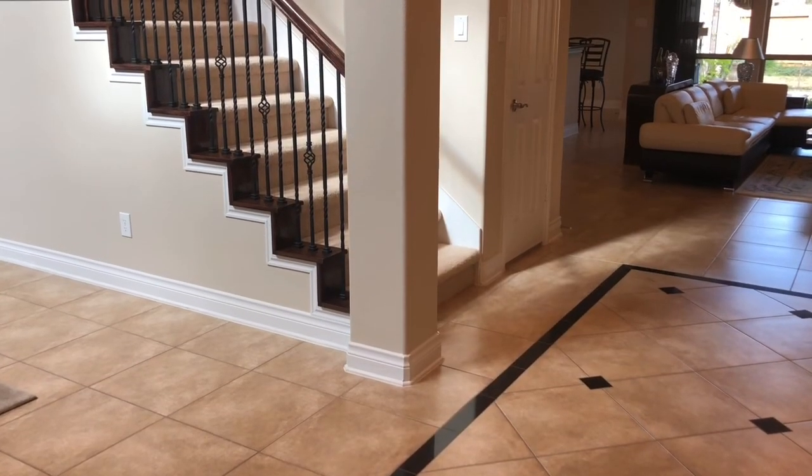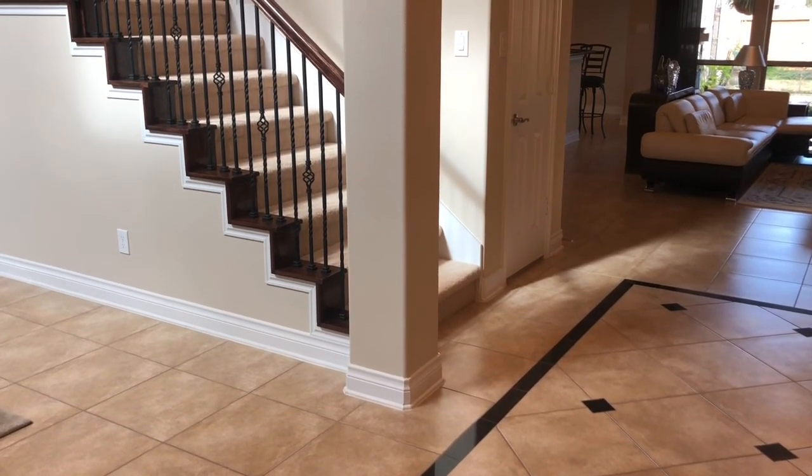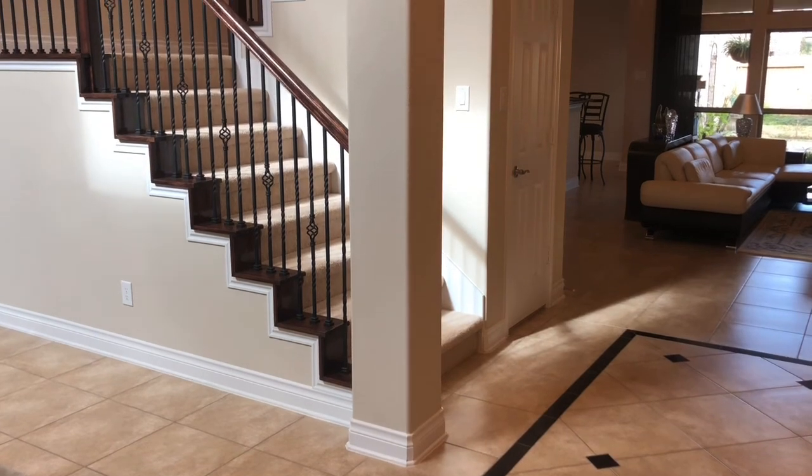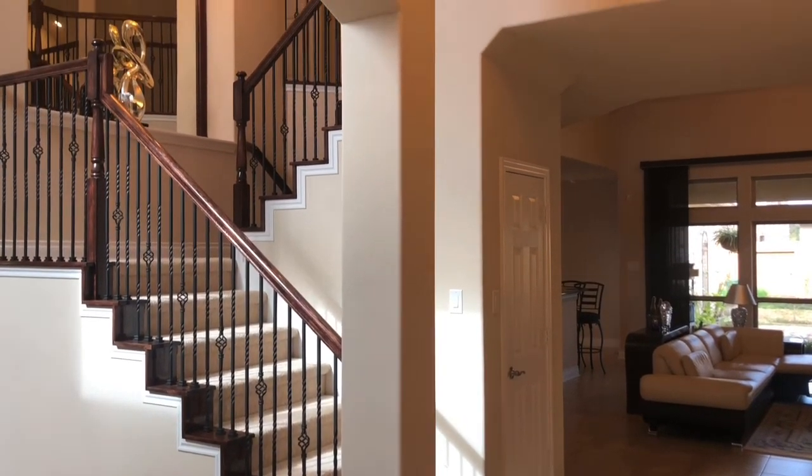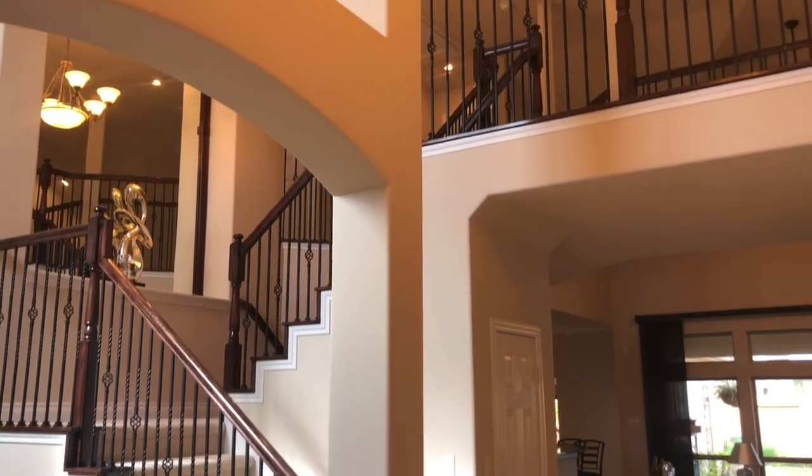As you enter this home you'll notice the gorgeous tile flooring with the beautiful inlay. This extends throughout most of the first floor, along with the gorgeous staircase, and of course the soaring ceiling in the foyer.